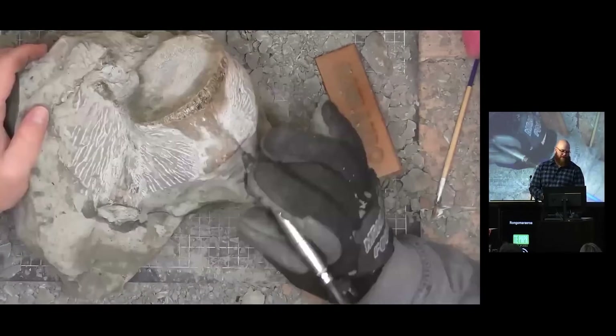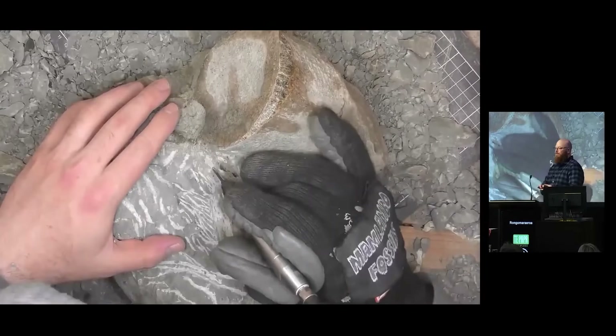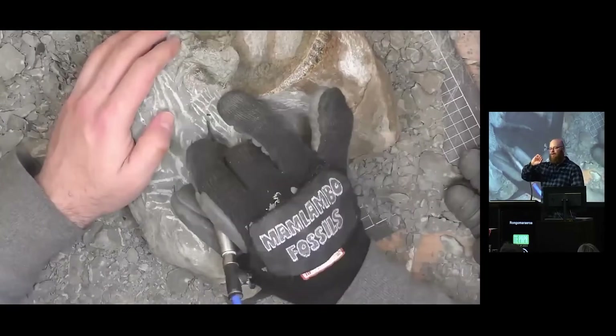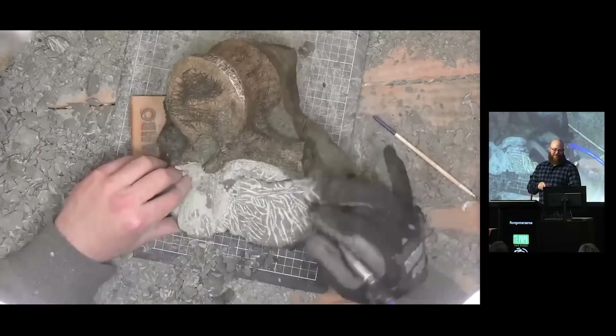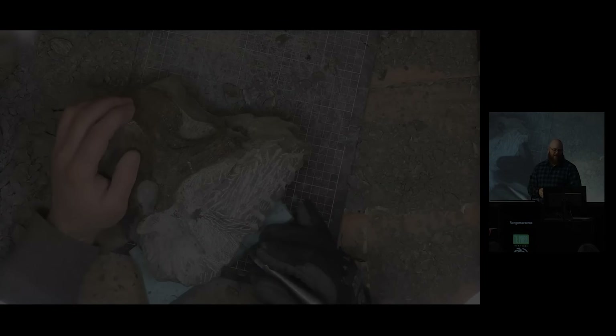I come in with the air scribe and remove the rock until there's only about a millimeter of rock on top of the bone. Then when I've got that millimeter of rock, I put it in the vinegar and it takes it away, and you get a really nice bone surface.